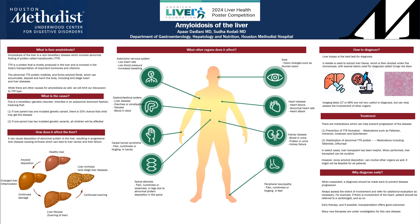It can affect your eyes and cause vision changes. It may cause heart failure, kidney disease, and ultimately end-stage heart and kidney failure.